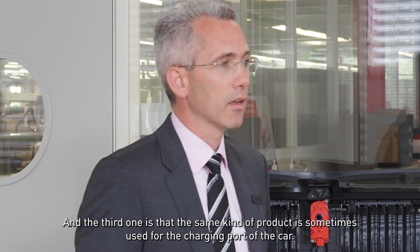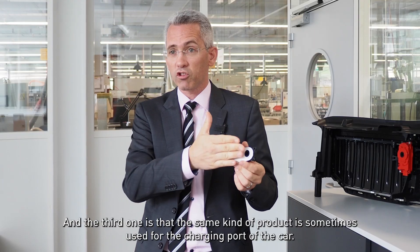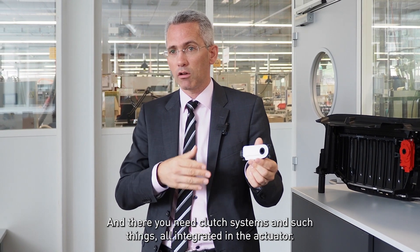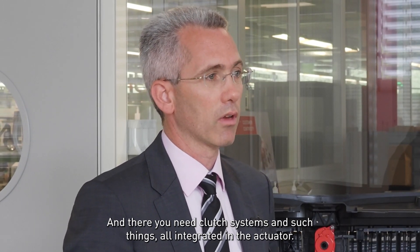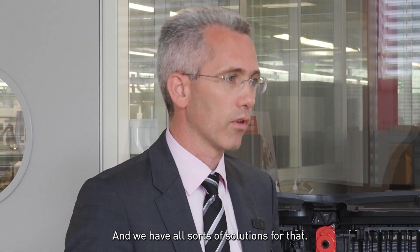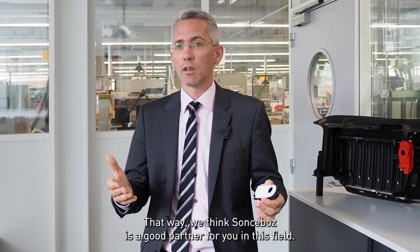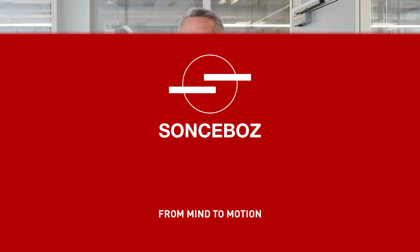The third one is that the same kind of product is sometimes used for the charging port of the car. And there you need clutch systems and such things, all integrated in the actuator. And we have solutions for that as well. That way, we think Sonsbo is a good partner for you in that field. Thank you for your attention.